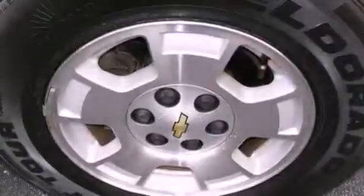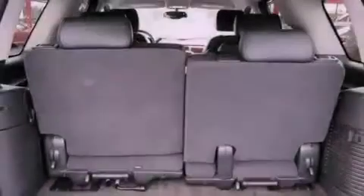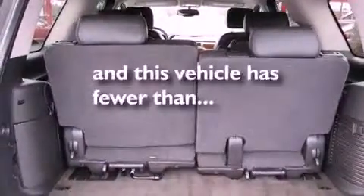Also included are an illuminated driver's side vanity mirror, an anti-lock braking system, steering wheel mounted controls, and this vehicle has less than 66,000 miles.